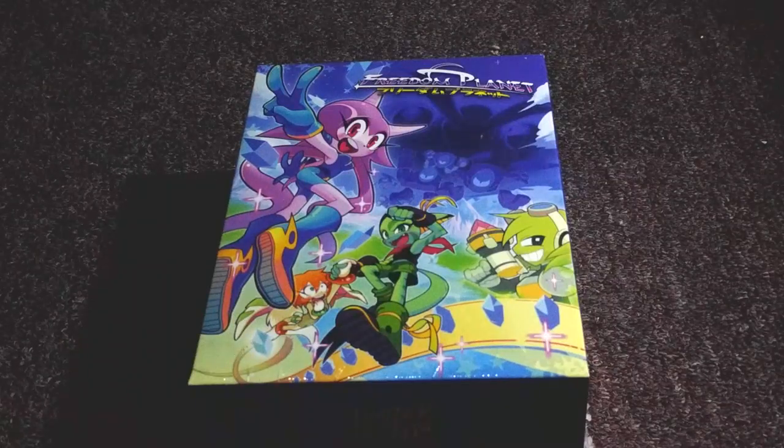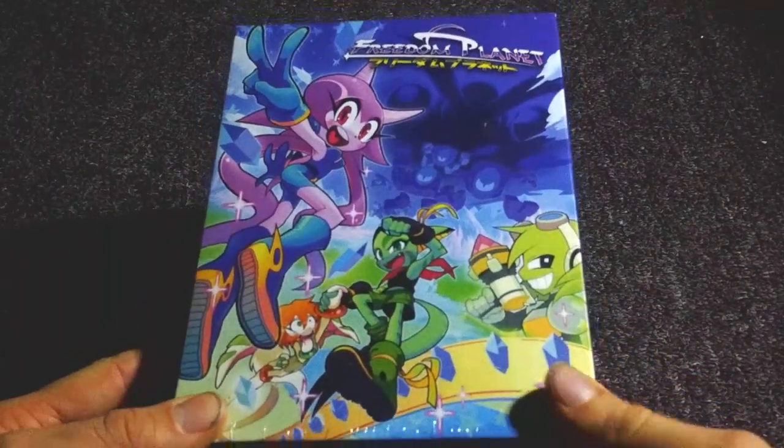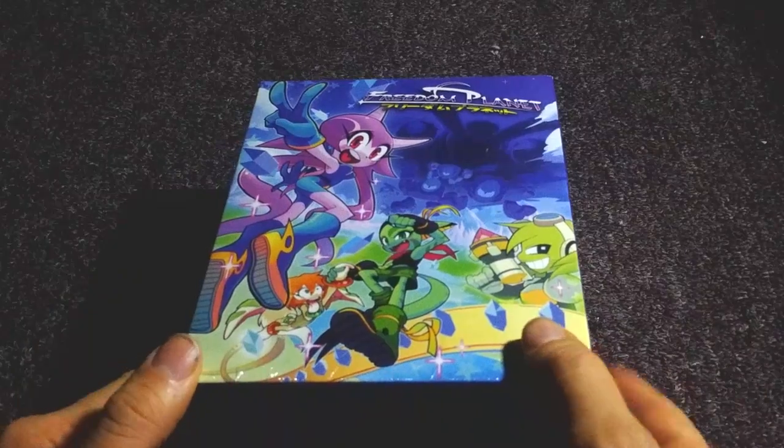Hey folks, SegaSonicFan here, and today I am going to be unboxing the Freedom Planet Physical Release Limited Edition. Very excited about this.